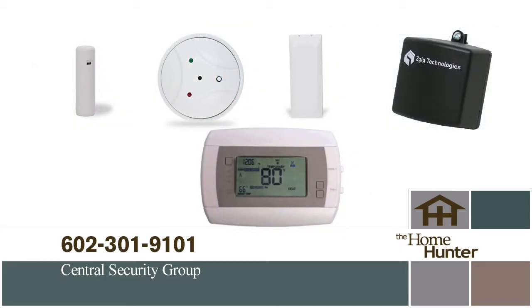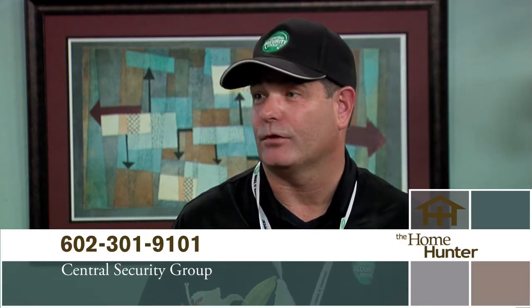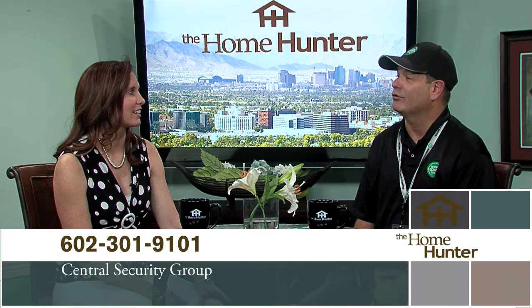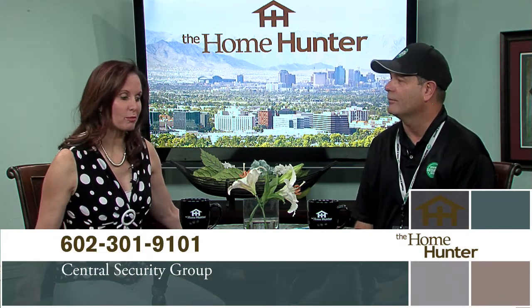For people who already have a system and are paying 30-something dollars a month, I can save them a lot of money — I can use the system they already have and monitor it for just under 20 bucks a month. For people who want to take advantage of our Alert 360 package and mention the Home Hunter show, they'll get free installation and an extra special gift — either a Z-Wave product for home automation or a smoke detector. So everybody has to make sure they mention the Home Hunter. Thanks for joining us.